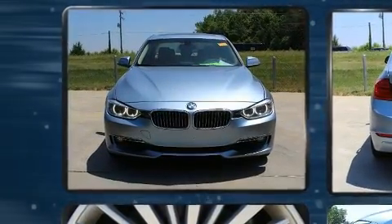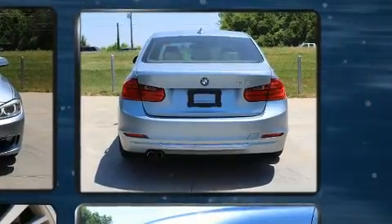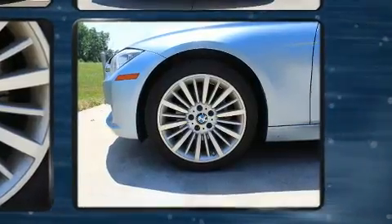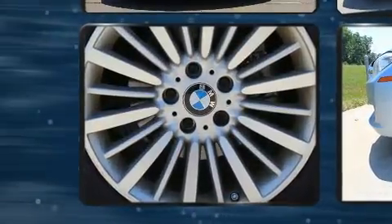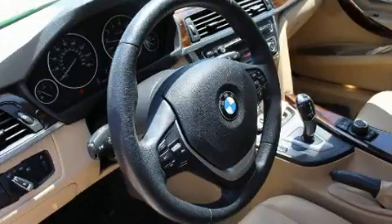BMW also prioritized safety and security with features such as front-side impact airbags, brake assist, anti-whiplash front head restraint, ignition disabling, and four-wheel disc brakes with ABS. You'll never lose visibility with rain-sensing wipers, which activate automatically when the drops start to fall.